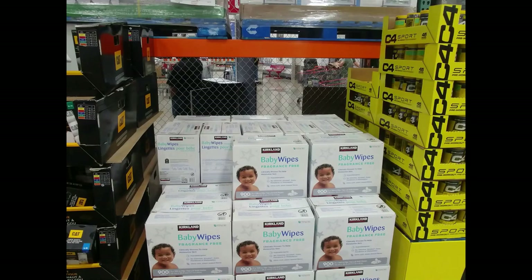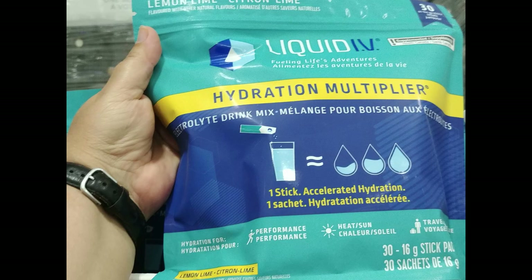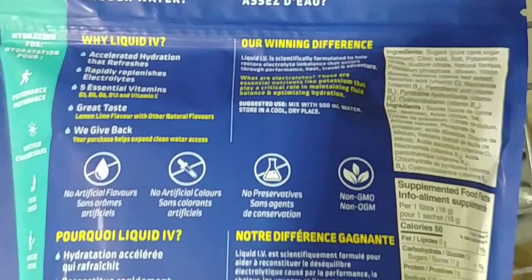If you usually get popcorn and drinks when you go to the movies, you'll definitely save money buying these packages. Kirkland brand baby wipes are back in stock — you get nine packs of 100 for $24.99. Liquid IV was also back in stock, a 30-pack for $40.